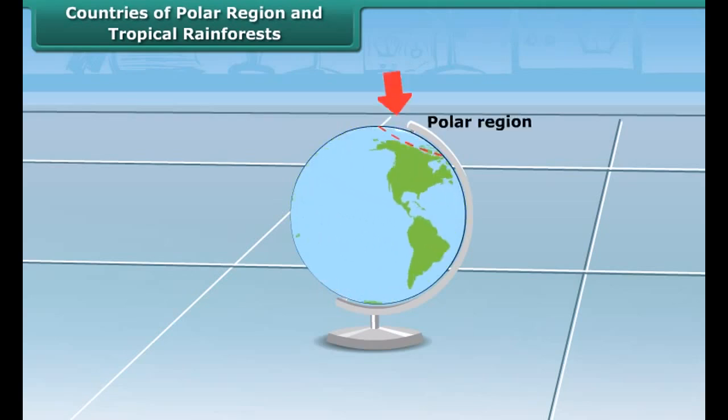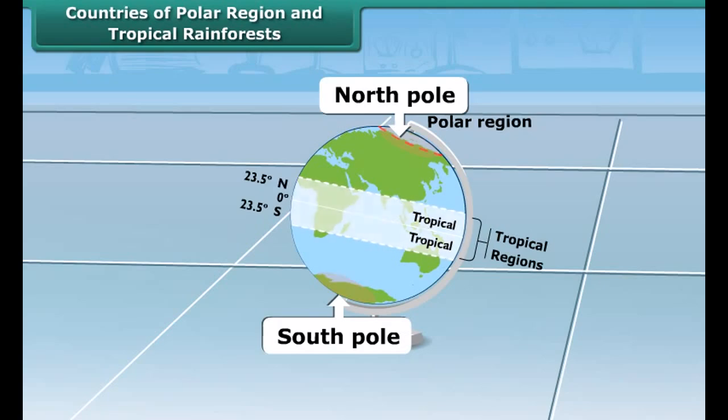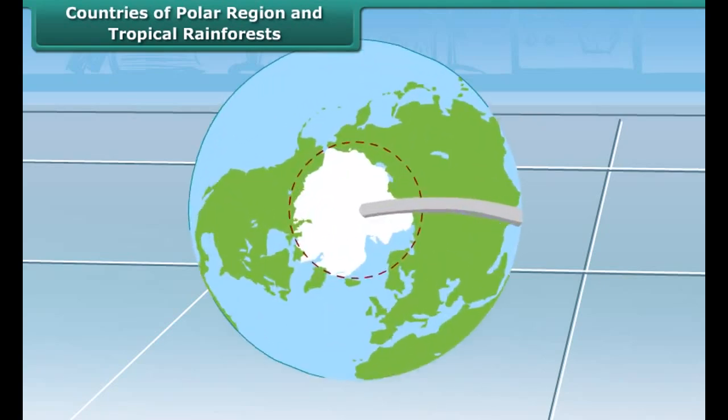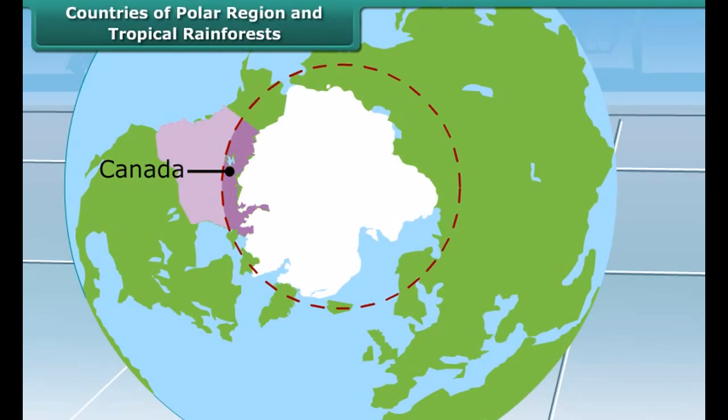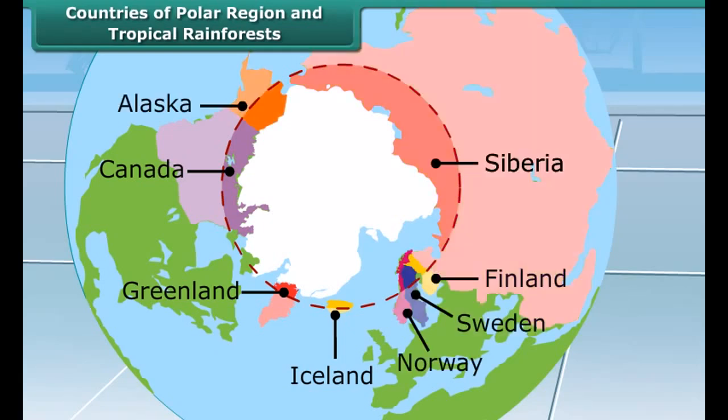There are countries that are set in polar and tropical rainforest regions. Polar regions are situated near the north and south poles. Some countries of this region are Canada, Greenland, Iceland, Norway, Sweden, Finland, Alaska and Siberia.